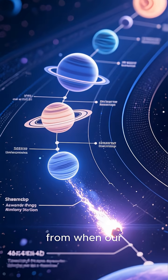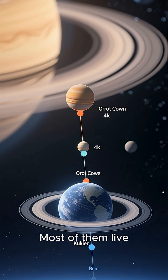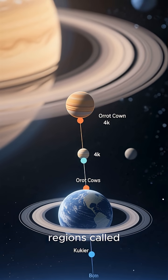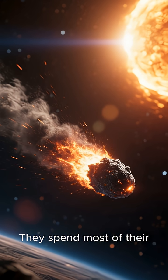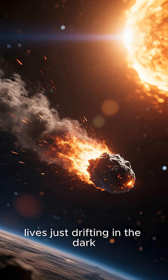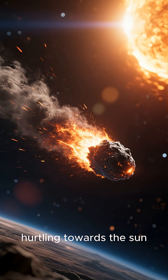They're leftovers from when our solar system formed, about 4.6 billion years ago. Most of them live way out in the cold, distant regions called the Oort Cloud and the Kuiper Belt, far beyond Neptune. They spend most of their lives just drifting in the dark. But sometimes, a gravitational nudge sends one hurtling towards the sun.